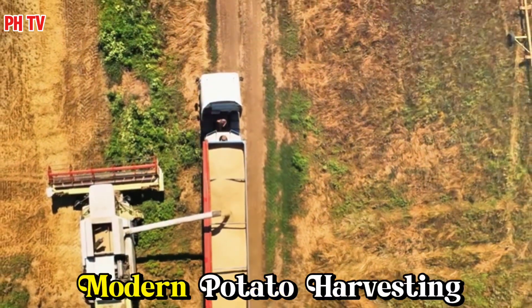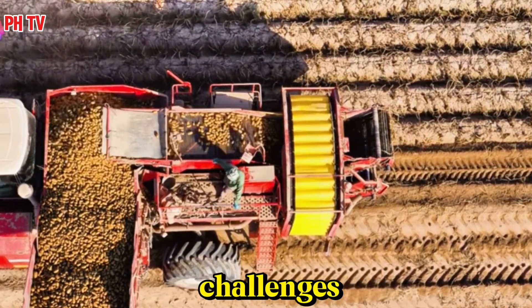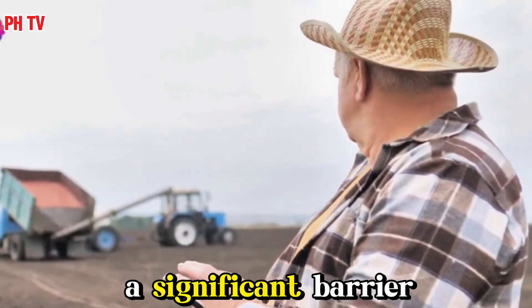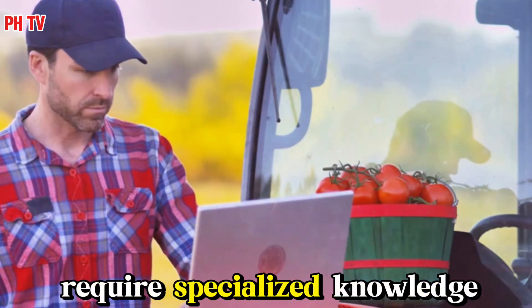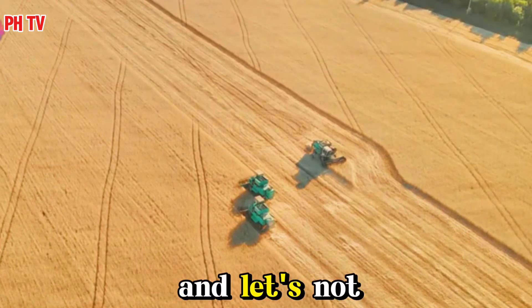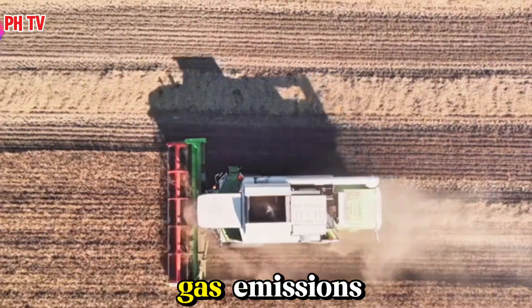Even with all its advantages, modern potato harvesting isn't without its challenges. The initial investment in machinery can be substantial, a significant barrier for small-scale farmers. And then there's the issue of maintenance — these complex machines require specialized knowledge and skills to operate and repair. And let's not forget the environmental impact: modern farming relies heavily on fossil fuels, contributing to greenhouse gas emissions.